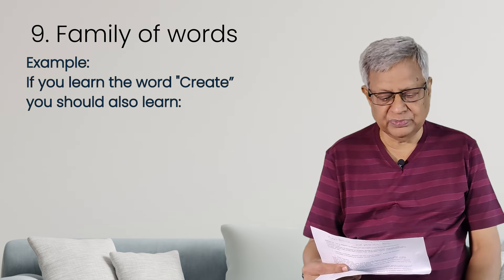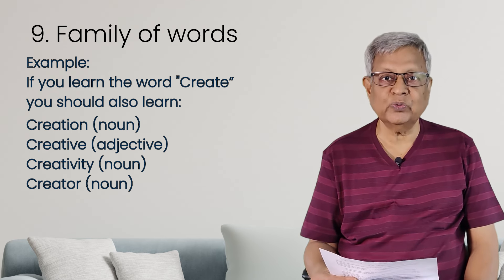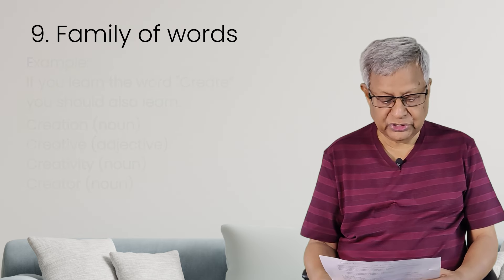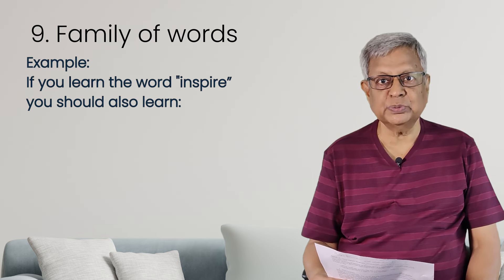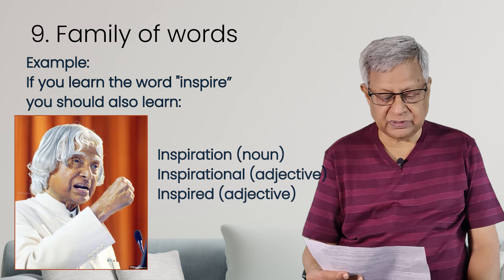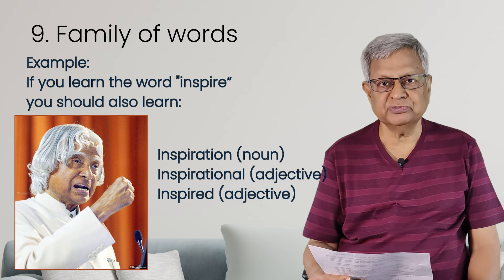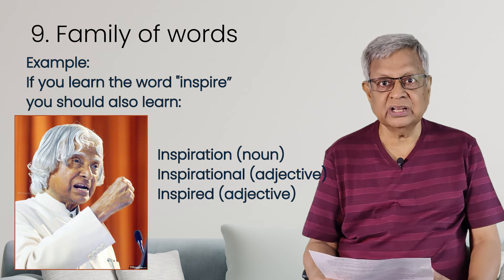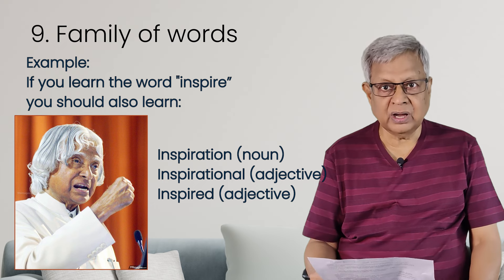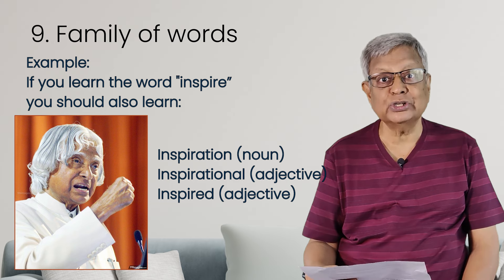For example, 'create' — create, creation, creative, creativity, creator. Who is the creator? We consider God as the creator of all living and non-living things. And then 'inspire' — inspire is a nice word. From inspire: inspiration, inspirational, inspired. Dr. A.P.J. Abdul Kalam's speech is very inspirational. When you listen to Dr. A.P.J. Abdul Kalam, you get inspired. So from the word 'inspire,' you learn so many words.